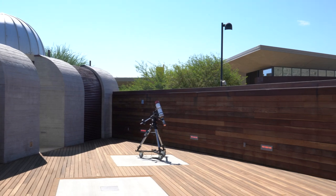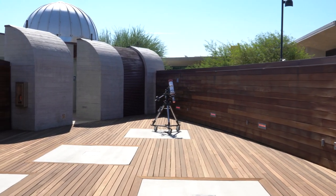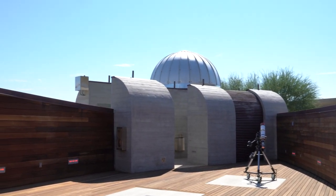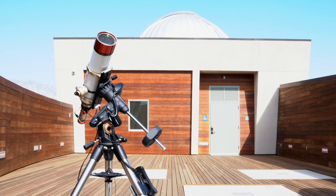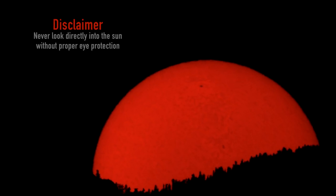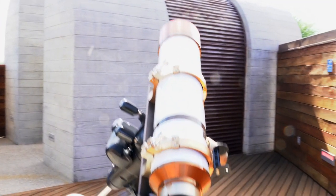Welcome to the Observing Deck. In this space we give guided tours of the night sky and set up multiple telescopes to give our guests a chance to view a variety of celestial objects. Though we don't need it during the day, we use a lot of red lighting here at night time to preserve our night vision. This is our solar telescope — it captures images of the sun with a specialized red filter which highlights activity above the visible surface of the sun.